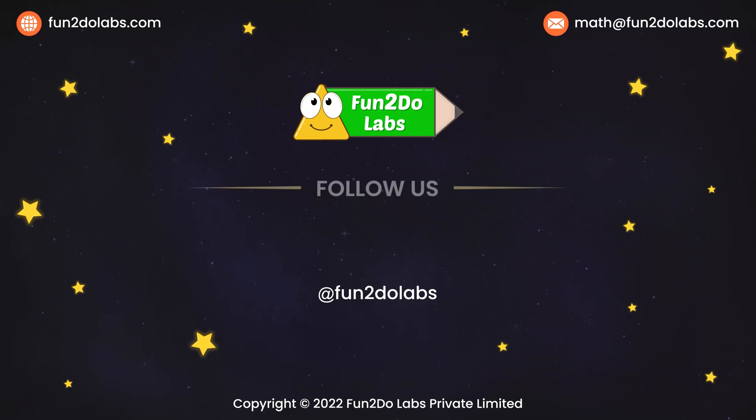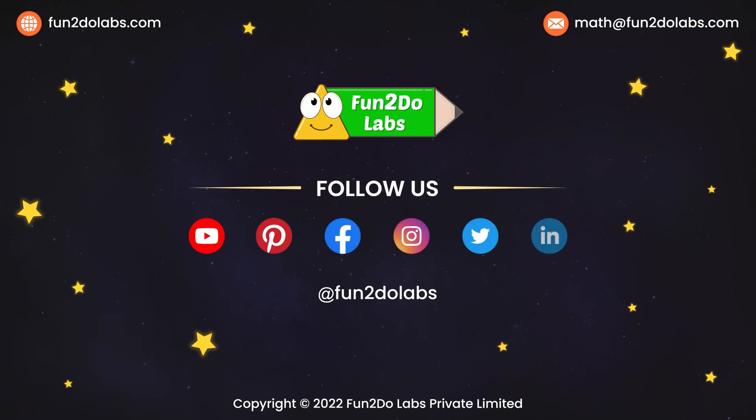Follow us on Fun To Do Labs to enjoy watching more such math stories, songs, and games.